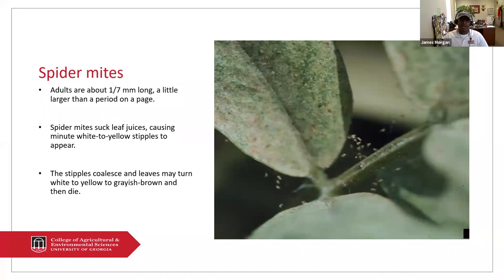What they do is they feed on the underneath side of the leaf. They suck the juices from the leaf, which causes white to yellow stipples to appear. Another indication that you may have spider mites or a heavy infestation is if there's a webbing appearance on the underneath of the leaf, or if you see webbing between the leaves and the stem. That's where they get their name — spider mites — because of their webbing.